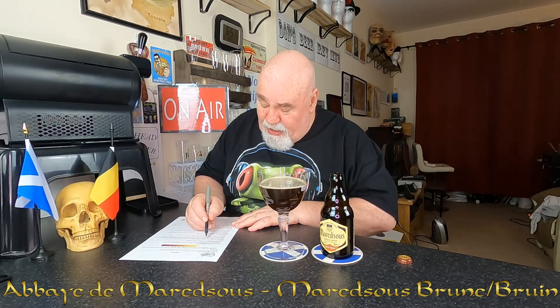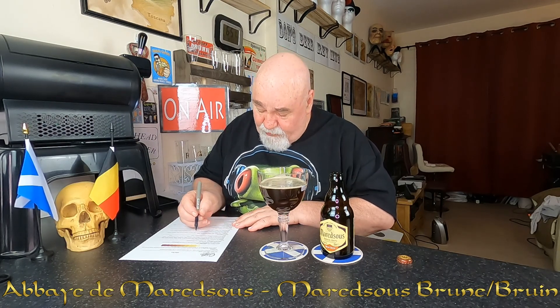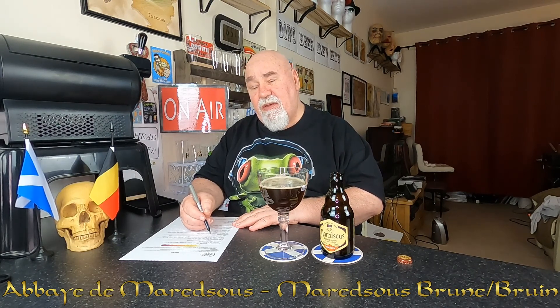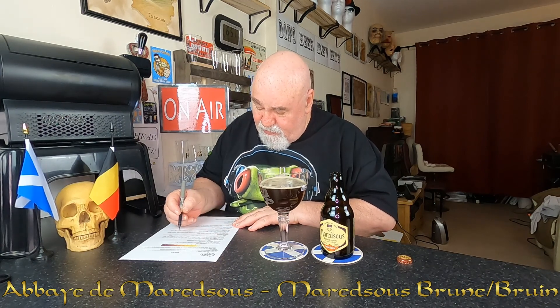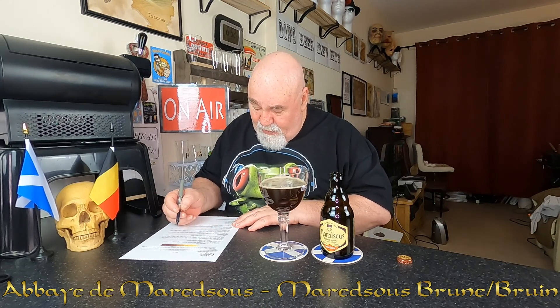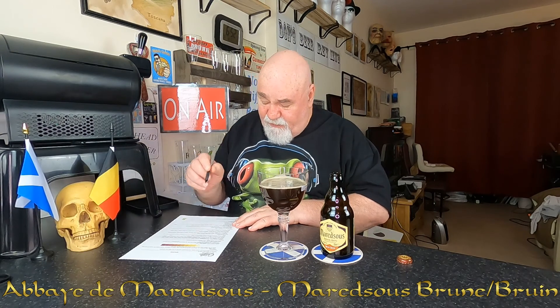Aroma — alcohol: I'm going to say it is noticeable, I did pick that up. Hops: I'll say fruity. Malts: yes, it's like a caramel. Esters: maybe raisin, something like that. I'm going to say pruney as well for the malts.